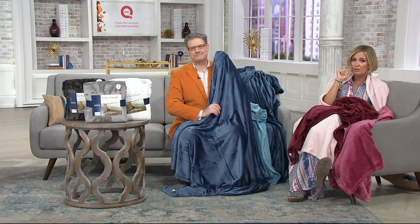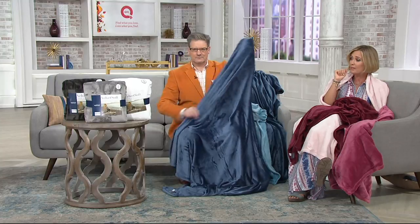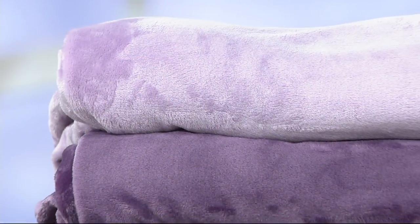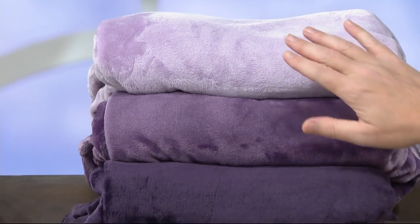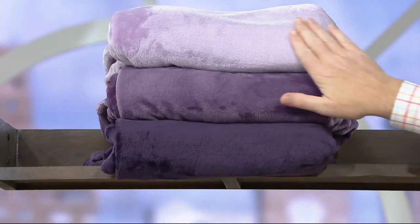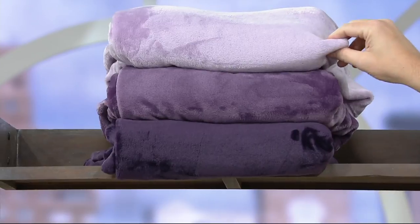More than 3,000 have been spoken for. As I mentioned, the gray is a little bit more limited. We've got 500 people trying to get through, so please have a little patience — we are getting very busy at QVC.com and on the phone. Let's go back to the colors once again.